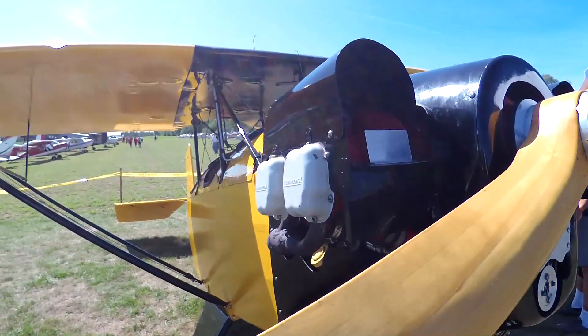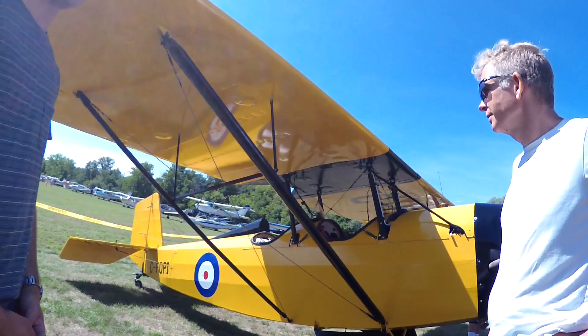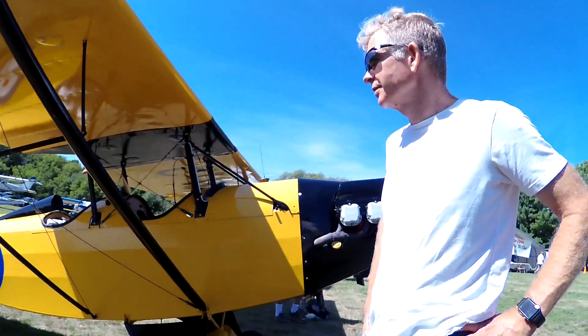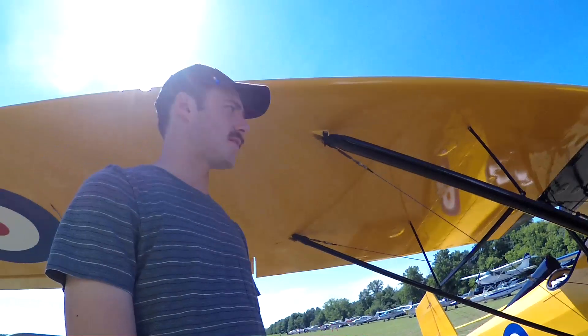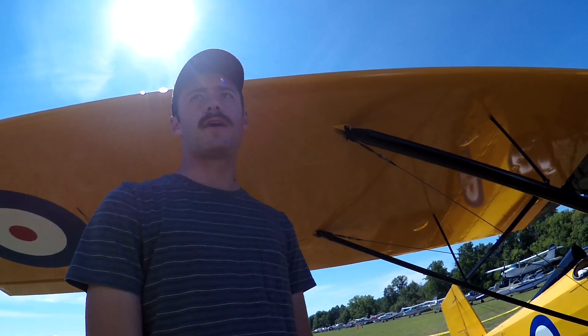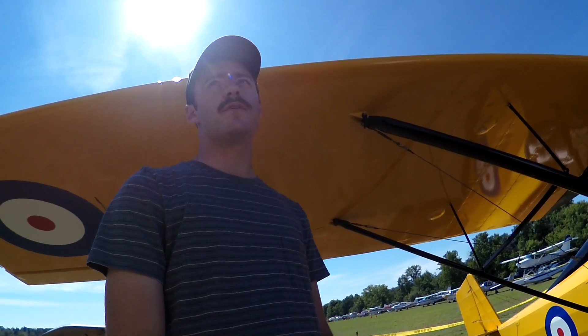Today builders can order the very same plans for $100 from Pietenpol's son, Don. A pilot at the event explains: "I fly it, but I don't own it." Asked if he flew it in, he confirms he did — it's a Pietenpol homebuilt, designs from 1929. He flew in from a little strip about 15 miles east of Peterborough, roughly an hour's flight.